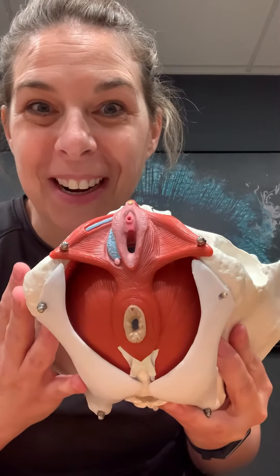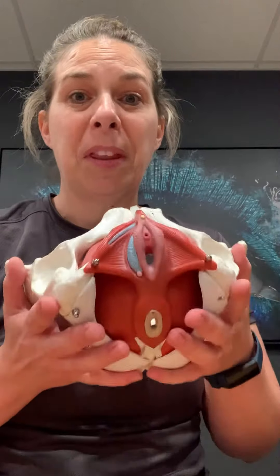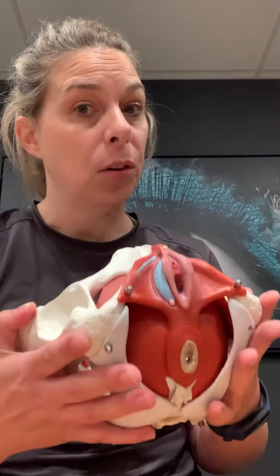Hey, meet your pelvic floor. There are multiple muscle groups within your pelvic floor, which is why it's important to take into consideration what these muscles are doing and how they're functioning during exercise.